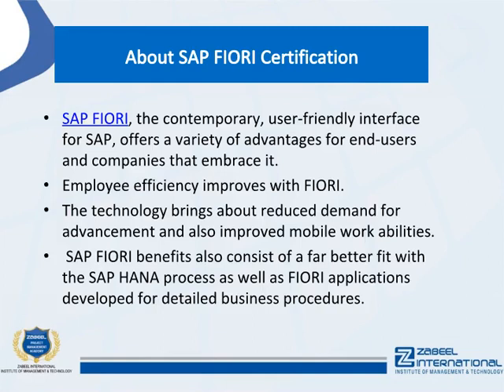Regarding SAP Fiori certification — SAP Fiori is the modern, user-friendly interface for SAP and offers a variety of advantages for end users and companies that adopt it. Employee efficiency improves with Fiori, and the technology brings about reduced demand for development as well as improved mobile work capabilities.